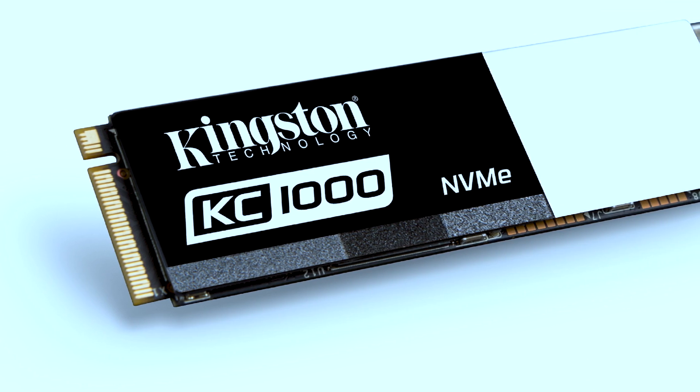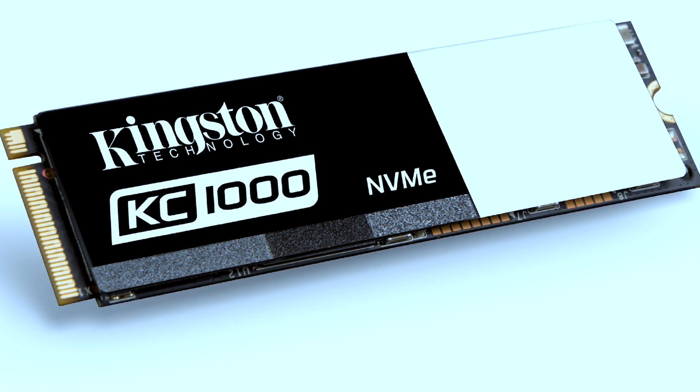Now there are different types of SSDs as well, such as NVMe-based SSDs as well as SATA-based SSDs, but overall either type is going to be faster than a hard drive.